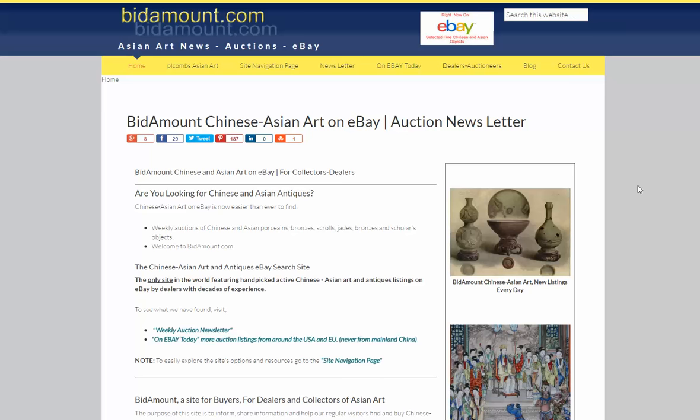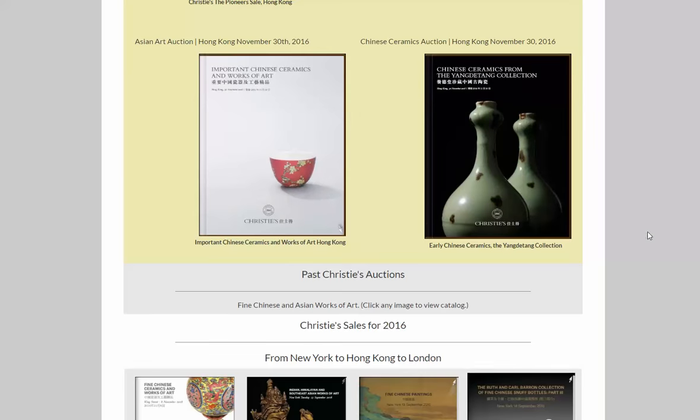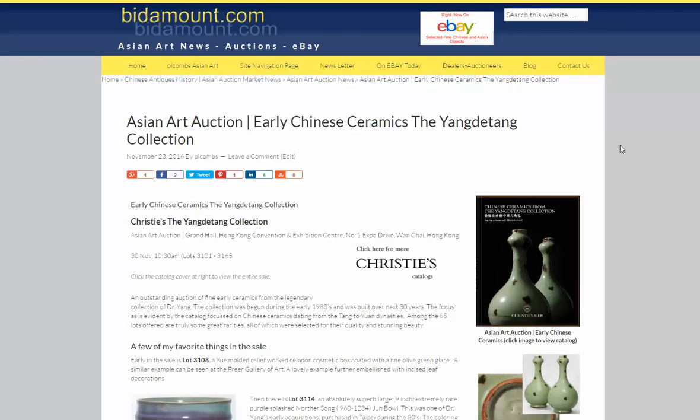Good morning, this is Peter Combs from Bidamount.com and today is Monday, November 28th, 2016. This morning we're going to look at a sale Christie's has coming up in Hong Kong on November 30th, just in two days. It's their second big ceramics sale of that day. We just did a video on their important Chinese ceramics. And this one is about the Yang Di Tang collection. If you come to our site, you can go to the dealer and auction section. There's a copy of the catalog there, and we also did a blog on it.